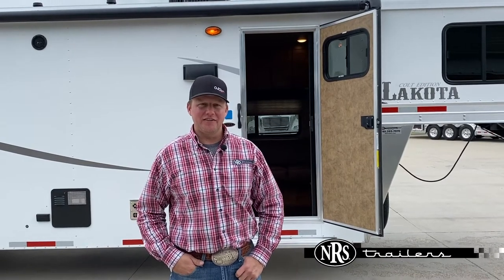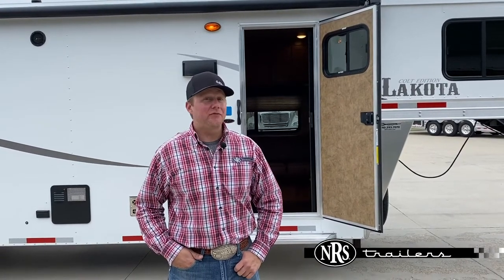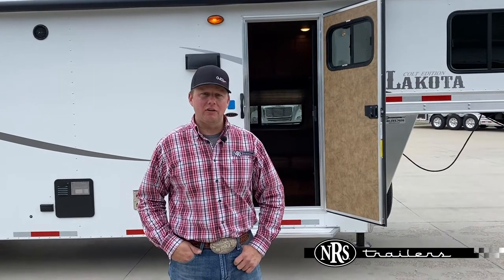Hey guys, Chance, NRS Trailers. For the month of April, we have free freight nationwide on all Lakota models.